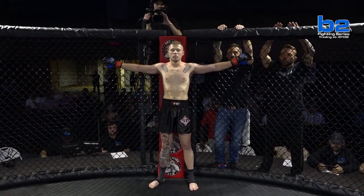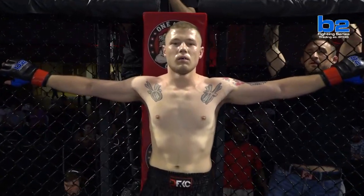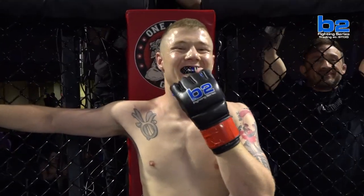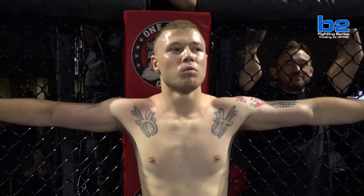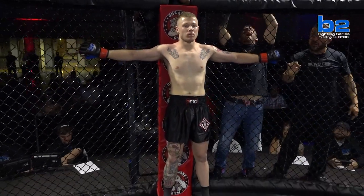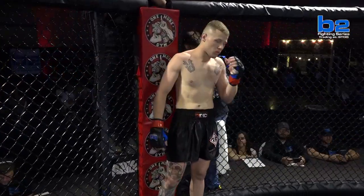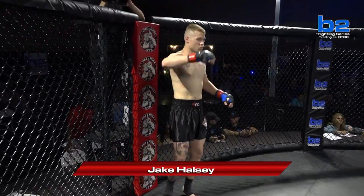And his opponent, across the cage in the One More Gym Red Corner — his record stands at three wins and one loss, his height five feet eleven inches, his weight 146 pounds. He trains with JG MMA and comes to you from Warwick County, Ohio. His name is Jake Halsey.